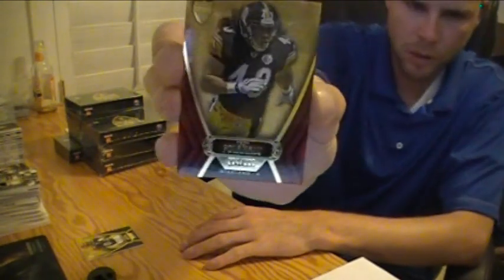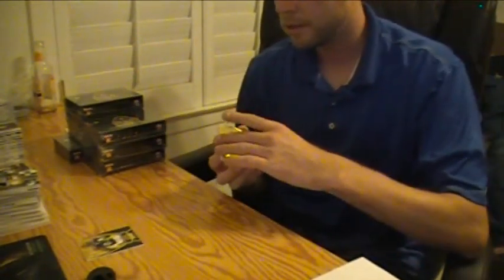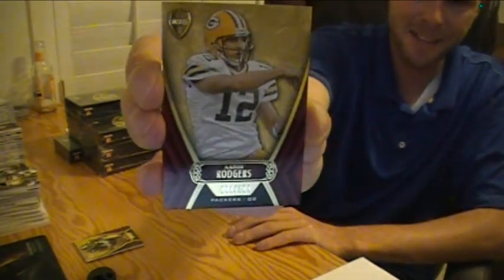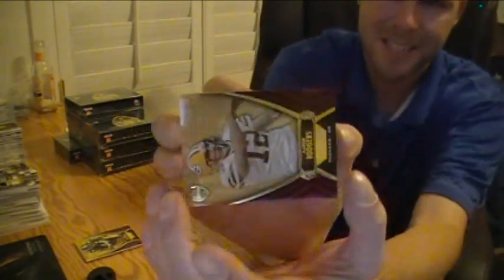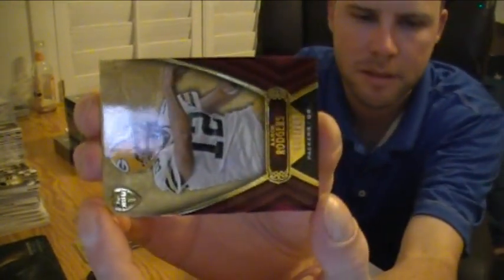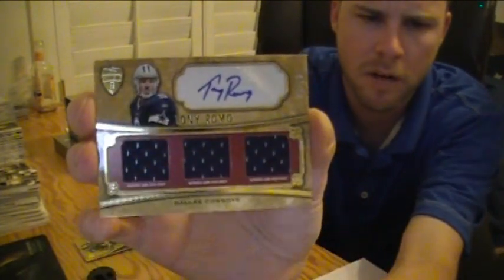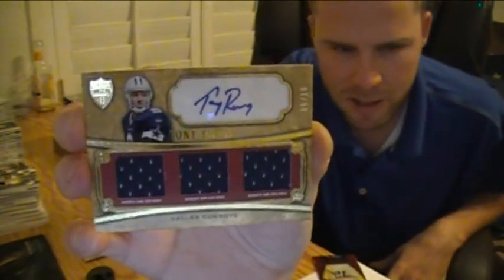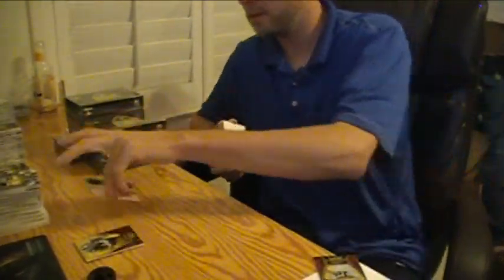There's no die cut on this. The Troy Polamalu base for the Steelers is the second base card. The last base card is Aaron Rodgers for the Packers, numbered to 209. Nice. Here's the hit — good luck — Tony Romo autographed triple jersey for the Cowboys, numbered to 10. Cowboys is Norland. Triple jersey auto, six of ten. Nice, nice first hit.